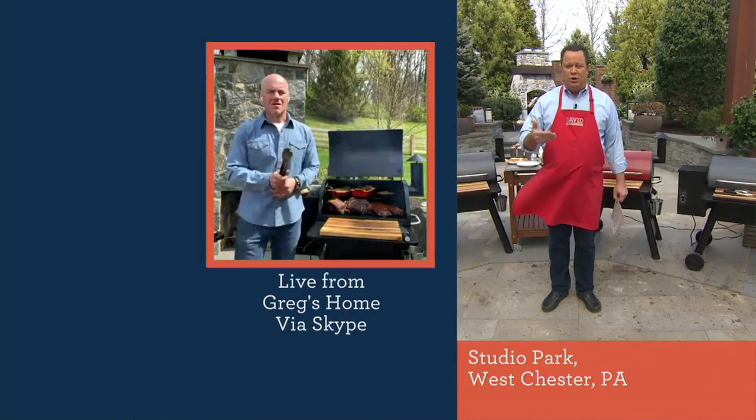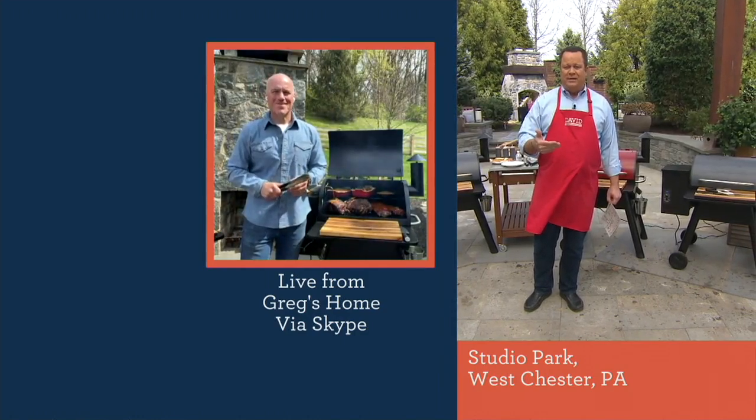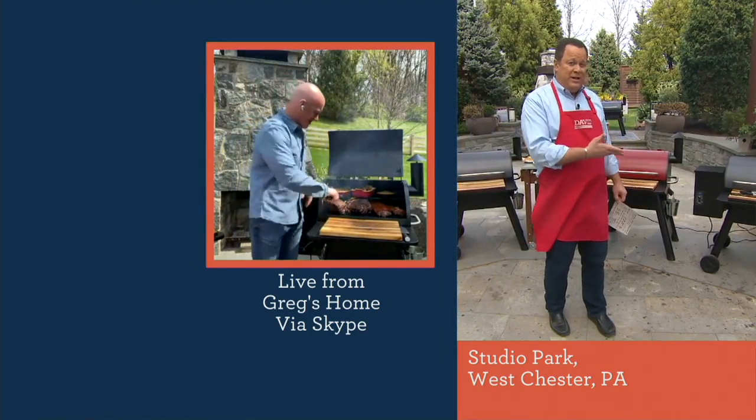So many of us are looking now to add something to our backyard, to our patio, to our deck area. Because until we can have friends over again and have bigger gatherings, we want to cook great food for our family. And the Traeger is the way to get started.